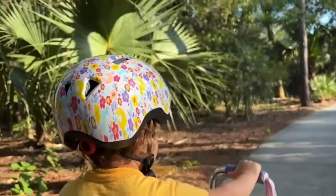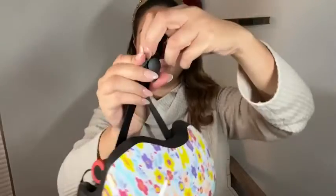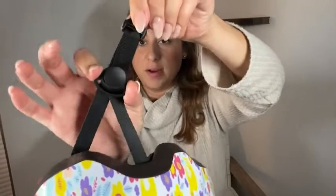This is a toddler size small and I love it because it fits my daughter perfectly. It will make it really easy to find the perfect fit — you can also adjust in the chin strap area so you can get a very good custom fit.